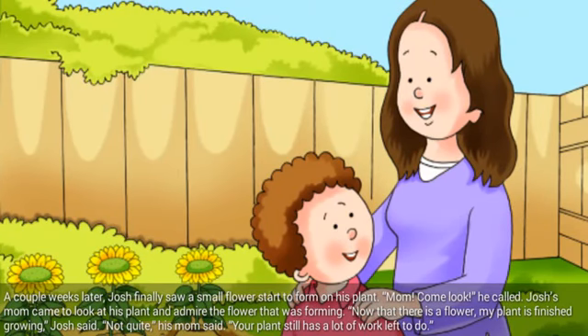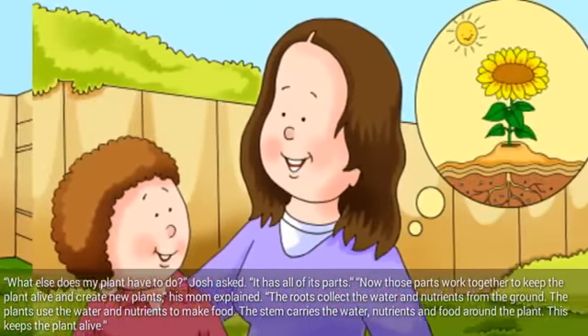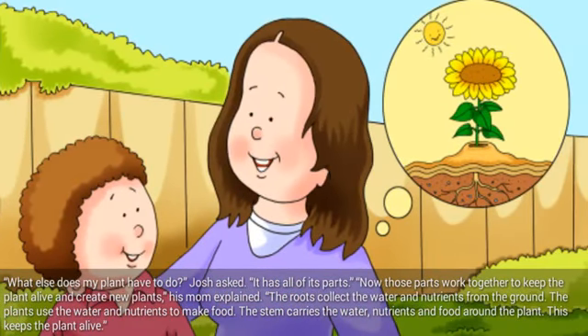A couple weeks later, Josh finally saw a small flower start to form on his plant. Mom, come look, he called. Josh's mom came to look at his plant and admire the flower that was forming. Now that there is a flower, my plant is finished growing, Josh said. Not quite, his mom said. Your plant still has a lot of work left to do. What else does my plant have to do? Josh asked. It has all of its parts. Now those parts work together to keep the plant alive and create new plants, his mom explained.